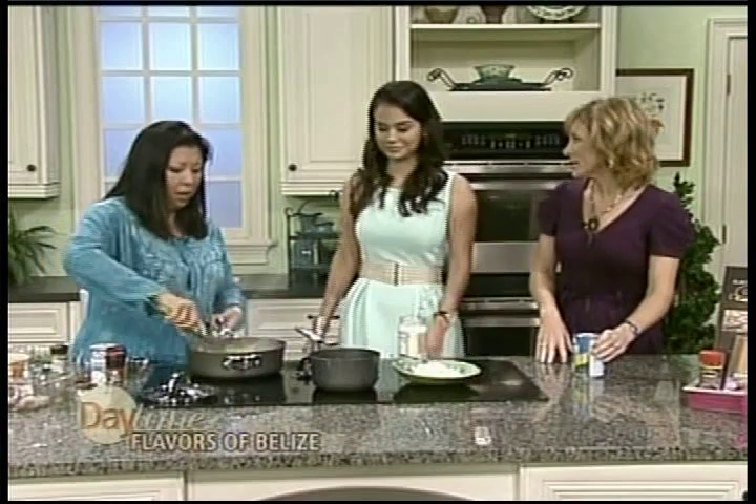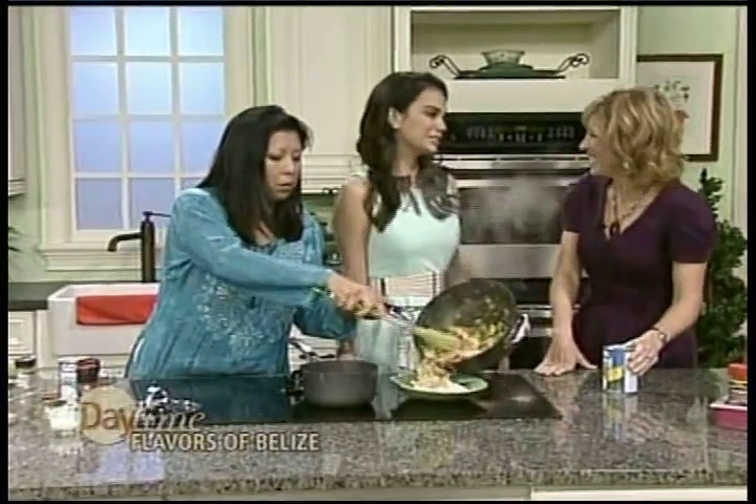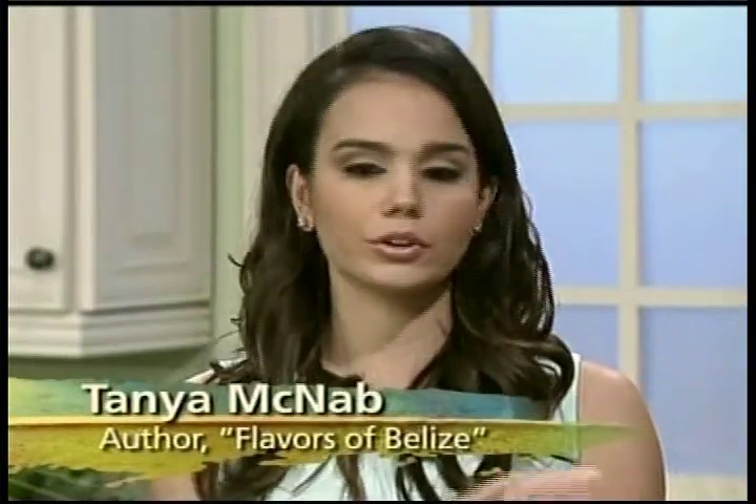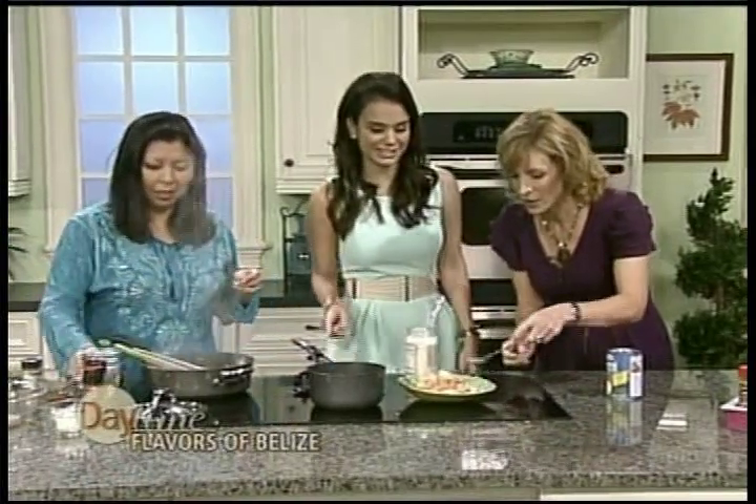Are you still in Belize City? Yes, that's where we live. How close is that to the beach? Everywhere in Belize is very easy to get to — it could be like a 15-minute plane ride, or a boat ride. Very easy.